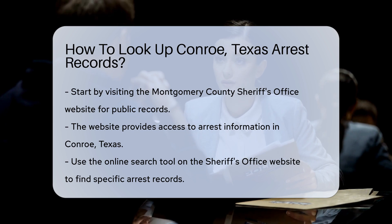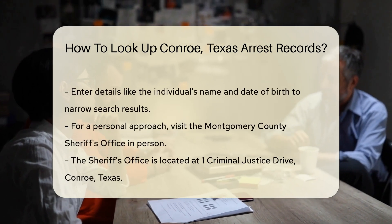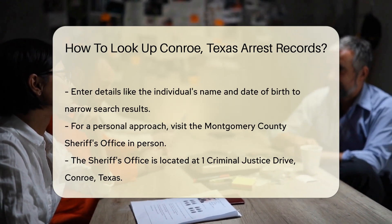Next, you can use the online search tool available on the Sheriff's Office website. You will typically need to enter specific details such as the individual's name and date of birth. This helps narrow down the search results.